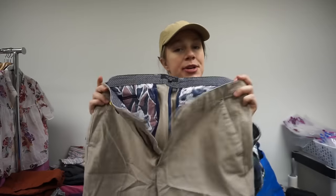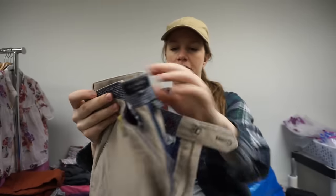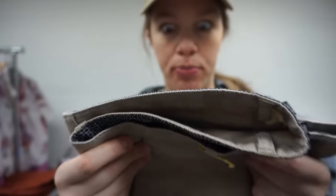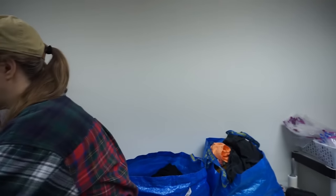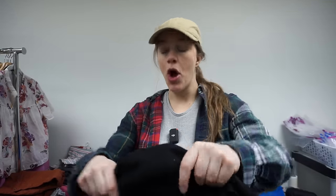I recently picked up a Ted Baker suit jacket that was amazing but reeked of cigarette smoke — didn't notice until I got home. So I smelled these Ted Baker pants and they're fine. They're khaki pants with a very small print. I really like selling men's Ted Baker, especially more substantial pieces like jackets, sweaters, and pants.